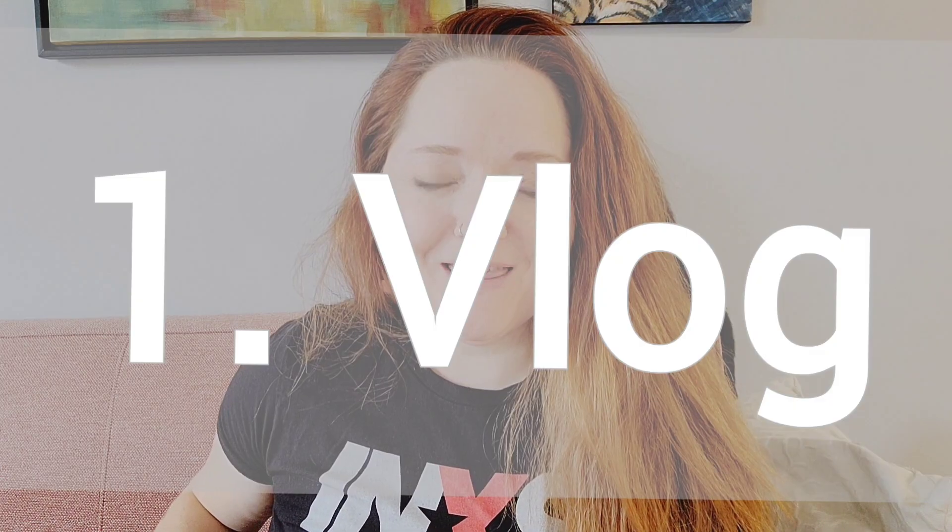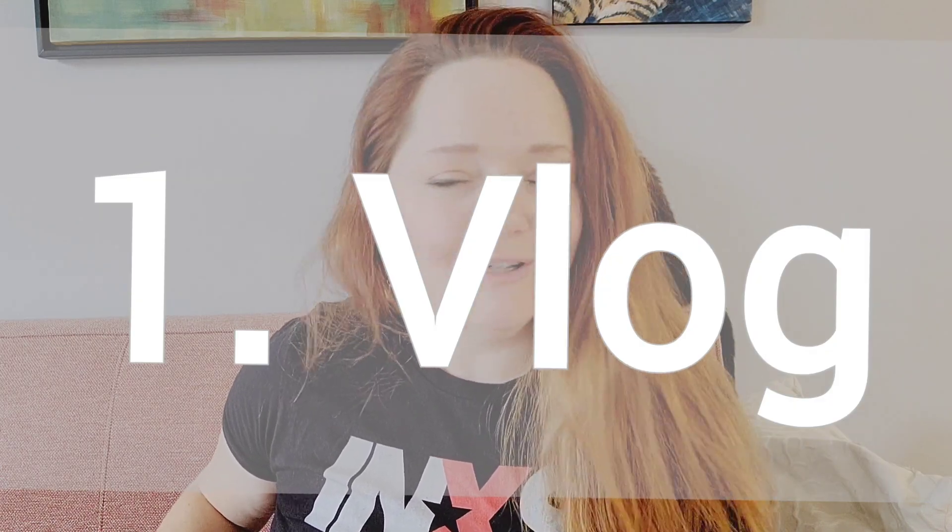Number one is the easiest one and that is a vlog. All you have to do is sit in front of your camera and talk.